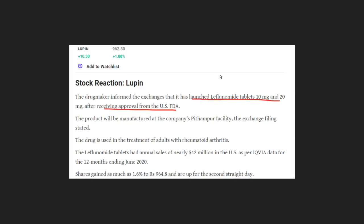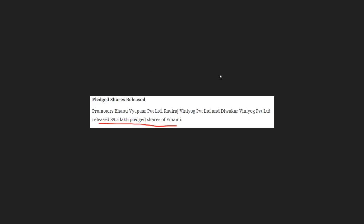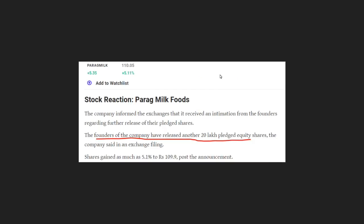In this case, they have approved a tablet distribution. So they have positive news. The promoters will be releasing their pledge in NRED. As you can see, the founders will be released from pledge in NRED — this is positive news.